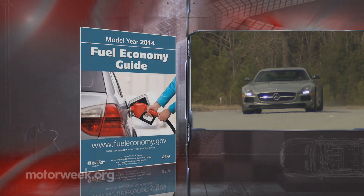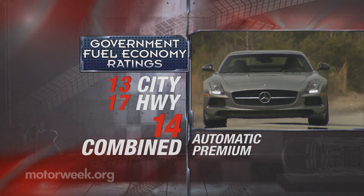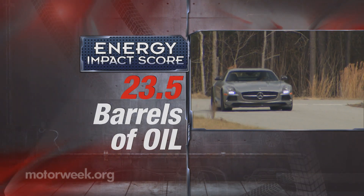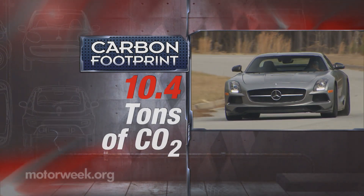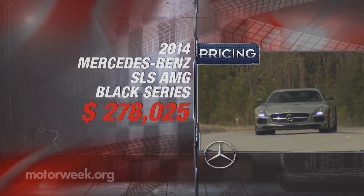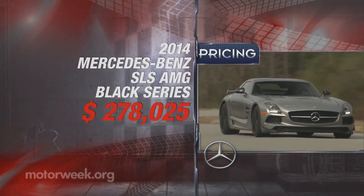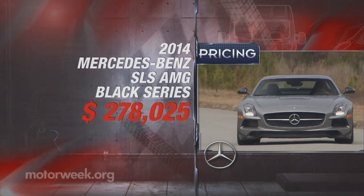Government fuel economy ratings take a slight hit, now coming in at 13 city, 17 highway, and 14 combined. And that still means a gas guzzler tax and a very poor energy impact score, with a hefty 23.5 barrels of oil consumed yearly and CO2 emissions of 10.4 tons. Plus, as they say, you've got to pay to play — and if you have the $278,025 necessary to acquire an SLS Black Series, you'll truly have one of the baddest toys on the playground.